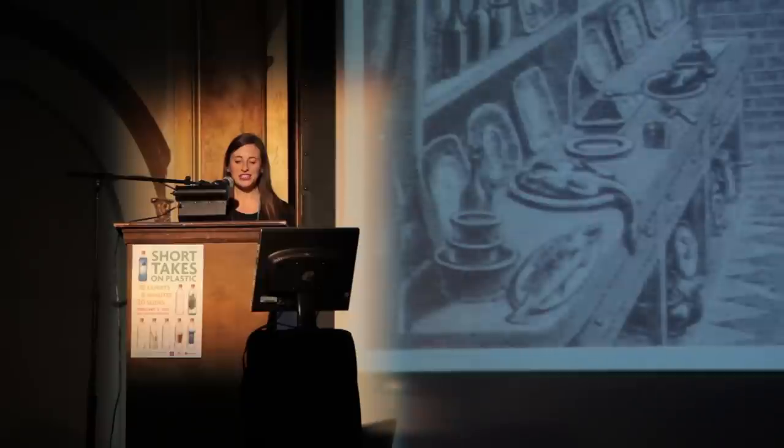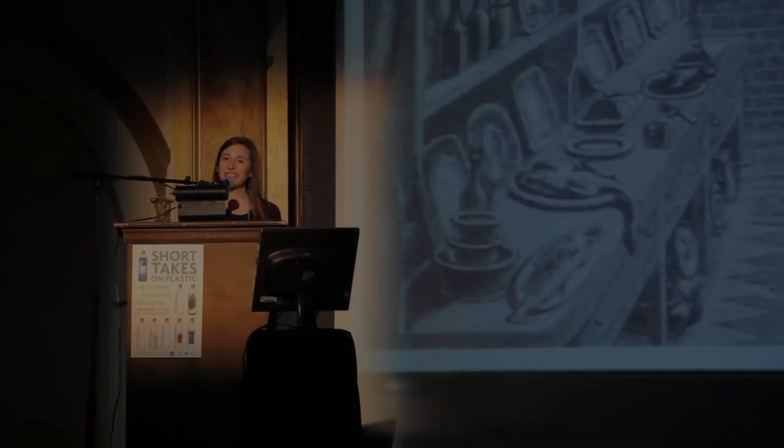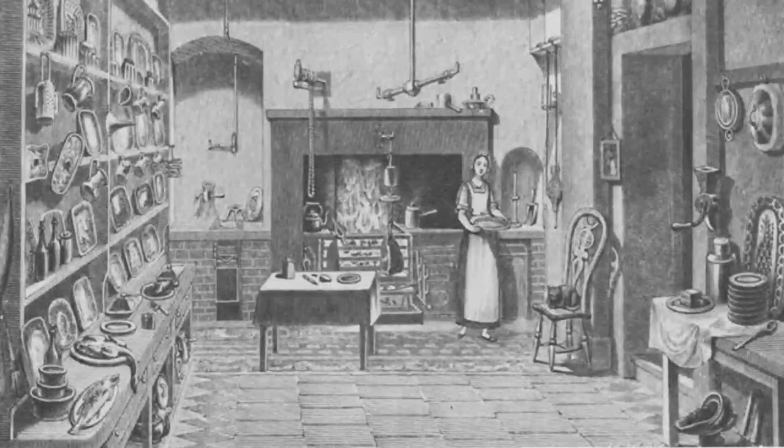Before plastic, food packaging and storage was very different. As you can see, there is no plastic in this 19th century kitchen. To keep food fresh, this woman pickles her fruit and veg, and she cures her meat in a chibi over an open fire.